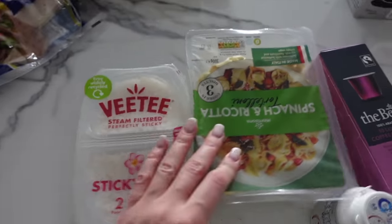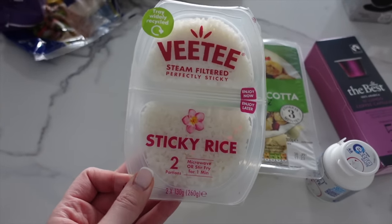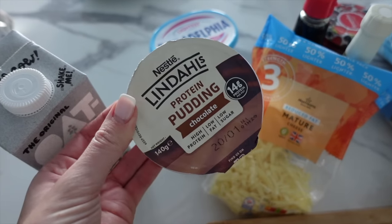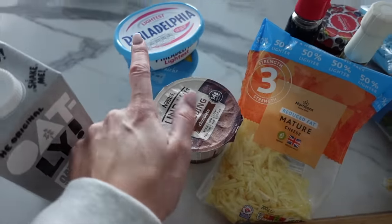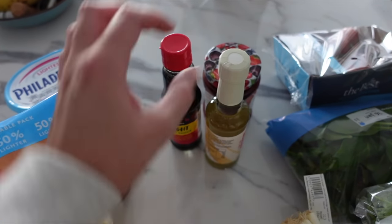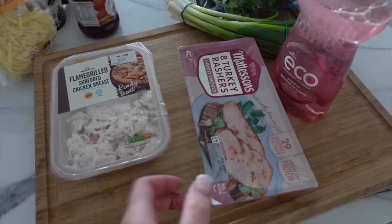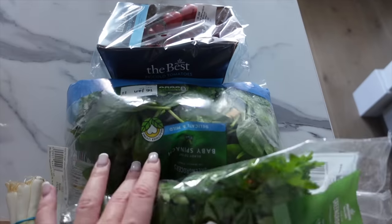We've also got some stuffed pasta — quite excited for that. Sticky rice, which is genuinely the best rice ever. We've just got some gum and then some coffee and oat milk for my coffees. I love these protein puddings — they're so good on the macros and calories and really good to add into baked oats as well for a chocolatey centre. Then we've got some crème fraîche and Philadelphia cheese, soy sauce and mirin for a beef and ginger stir fry I'm making. And we have some sugar-free jam, some shredded chicken, turkey bacon, spring onions, parsley, spinach, and some tomatoes.